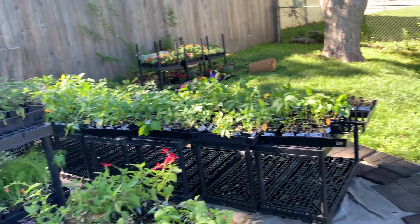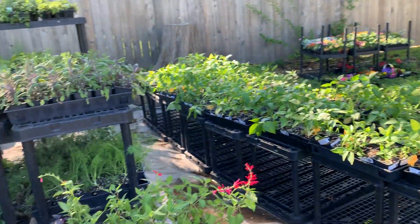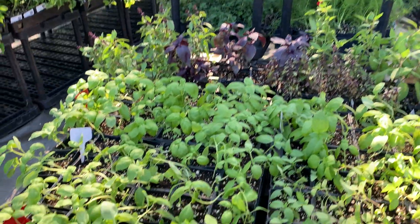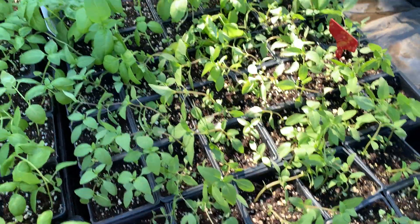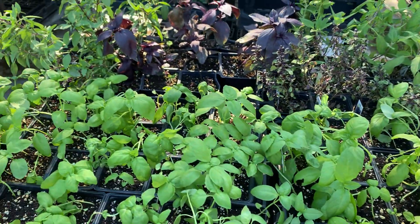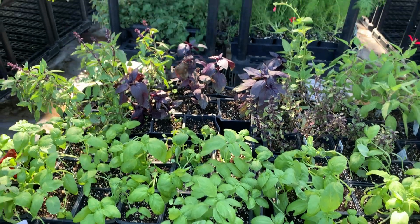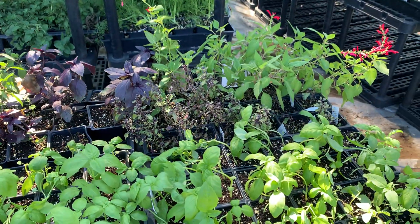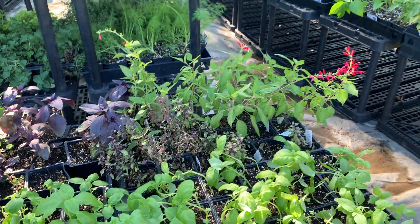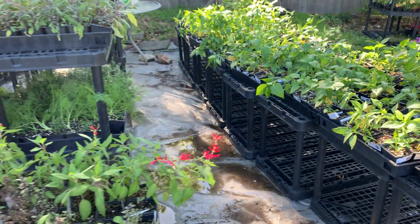They're ready to go in the ground and they just look great. The basils look unbelievable — the Genovese basil, the Thai basils, and over there the sweet leaf, look how big those leaves are. We've also got some purple and cinnamon basil, some dwarf basils, and some pineapple sage. The herbs are just unbelievable.